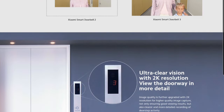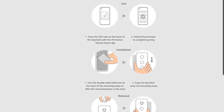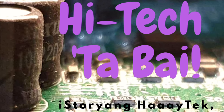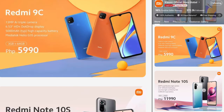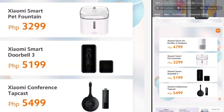I've just noticed that Xiaomi Global Official Online Store is now selling the global version of the Doorbell 3. If you visit Xiaomi Official Store Global, you can see here the Xiaomi Smart Doorbell 3.